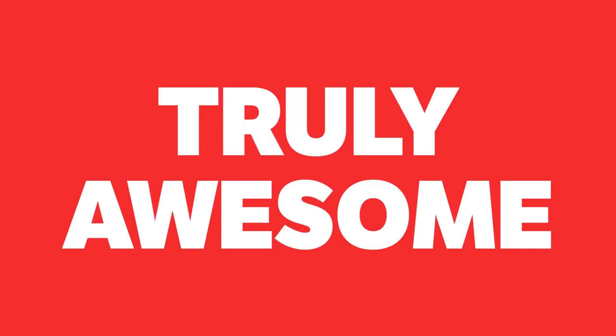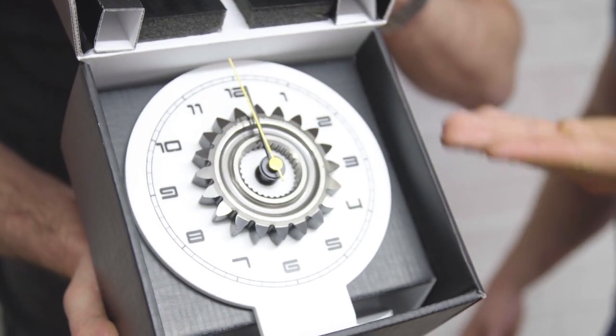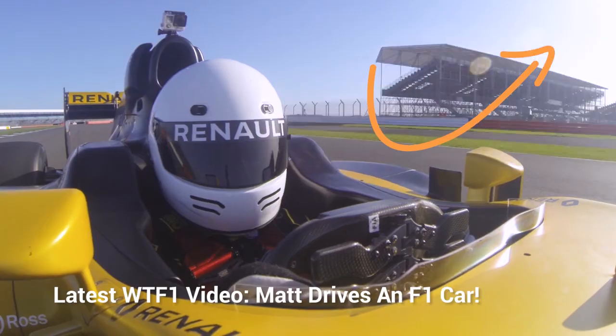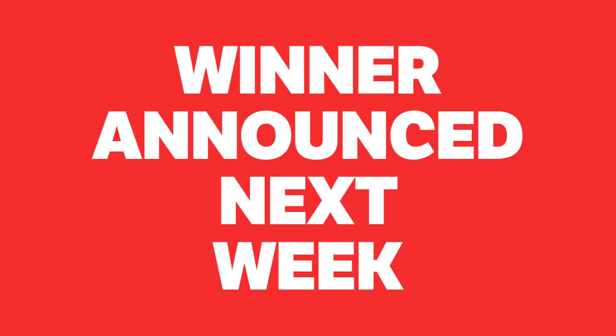Before we get started, we want to tell you about our final and truly awesome WTF1 competition, where the guys are giving away an incredible limited edition clock that's made using a gear ratio from BraunGP's championship winning car, as driven by Jenson Button and Rubens Barrichello. To be in with a chance of winning, all you need to do is click the i in the top right corner, head over to WTF1 and hit that subscribe button. The lucky random winner will be announced in next week's video.